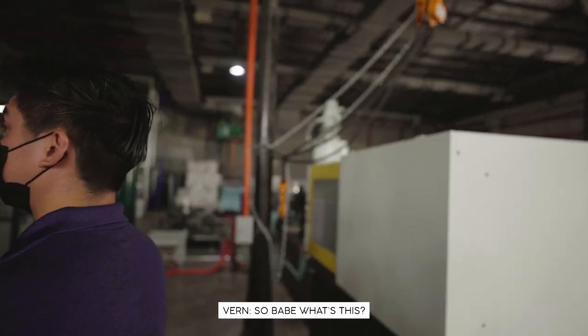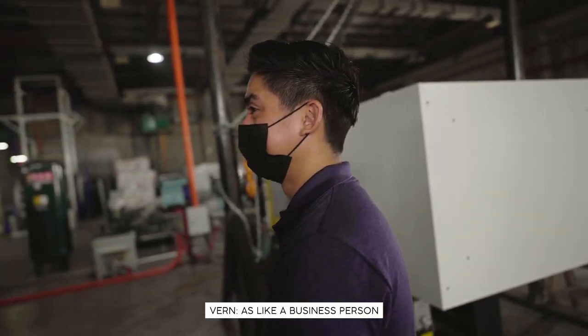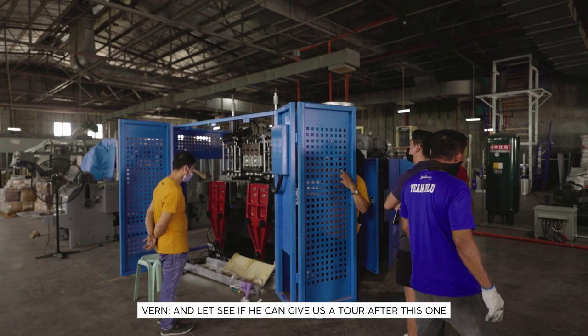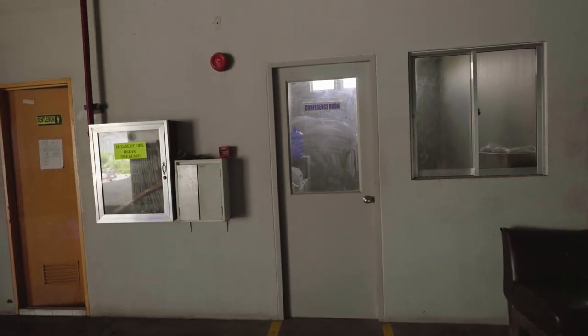So babe, what's this for? The bottle caps! Wow, babe — they're finally going to see you as like a business person. This is the one for the bottle cap, so that's the machine for that. Let's see if you can give us a tour after this one.